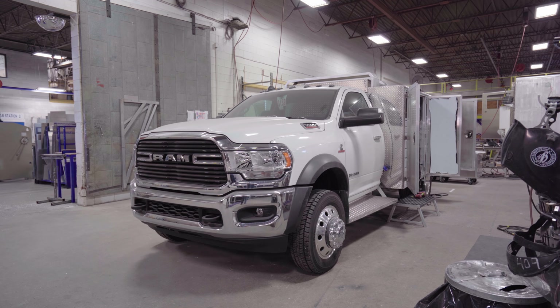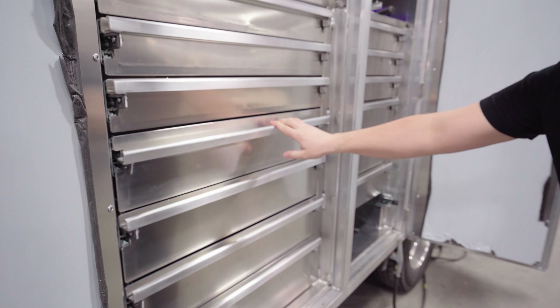Our customers go with us from start to finish and we're with them every step of the way in order to get exactly what they need in their hands and surpass their expectations.